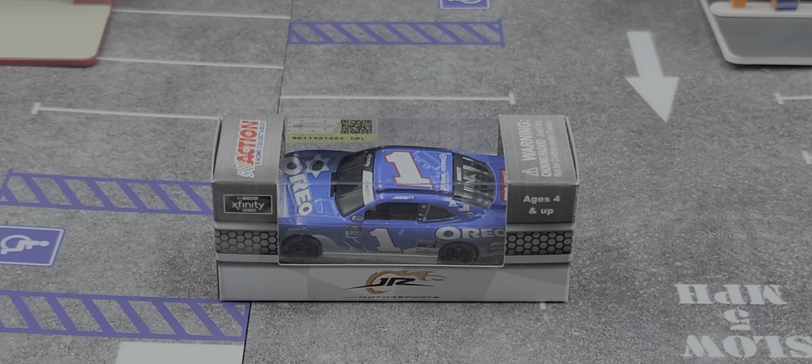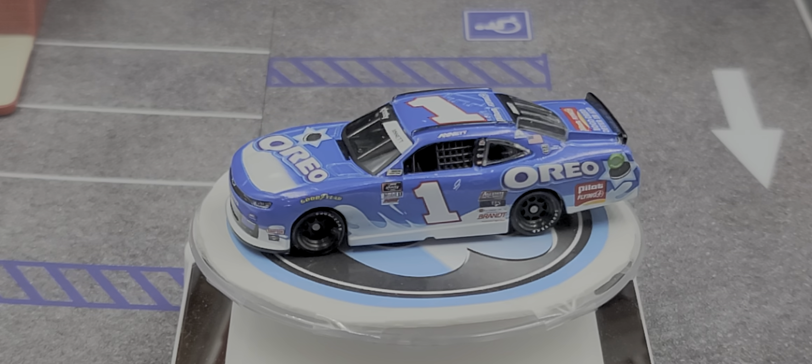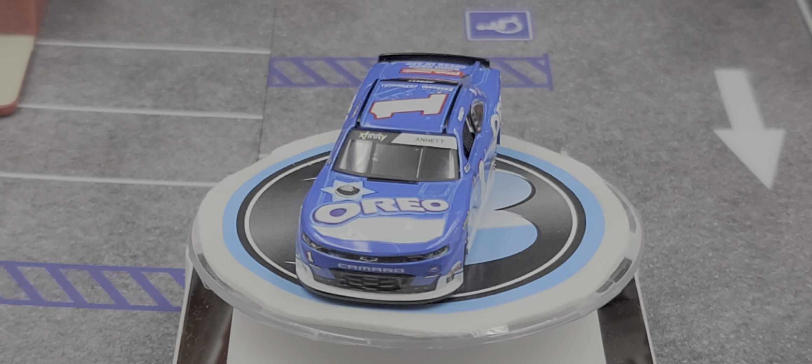I'm going to pause the video, put it on the turntable, and we'll take a closer look at this awesome diecast when I get back — stay tuned. Alright, got it out of the packaging.